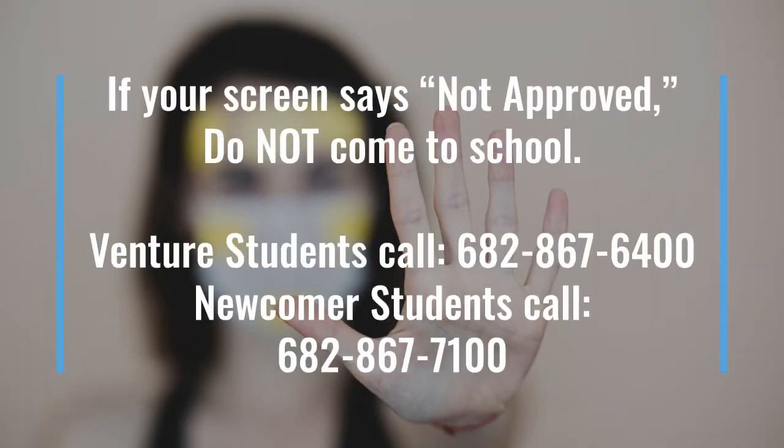If you are not approved to come to campus after taking this survey, you will need to stay home from school. Venture students should call 682-867-6400. Newcomer students should call 682-867-7100 to report their absence. Unless you have symptoms that prevent you from doing so, you should work on schoolwork virtually until you can return to campus.